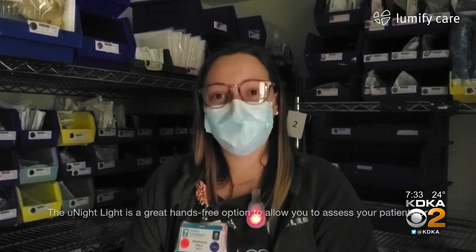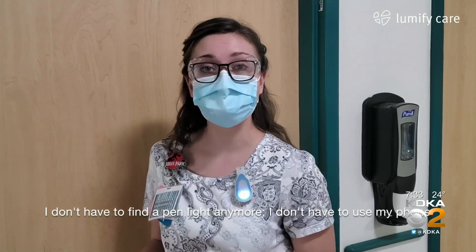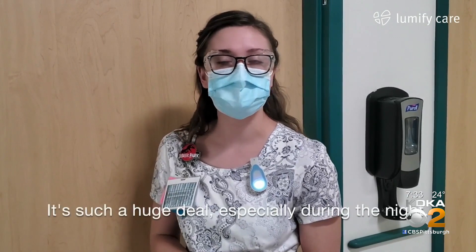How is your wearable light different than other ones that might be out on the market? Nearly every other light on the market is not designed for clinical workers specifically and in this setting. They're meant to allow you to be seen — they're bright, flashing red lights, and none of them are conducive to the hospital environment or allowing patients to continue to sleep. We recognized this was an issue and made specific changes and iterations to our product that utilize different colored LED lights with specific benefits in the clinical setting.